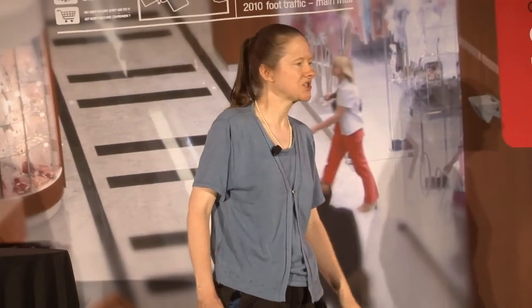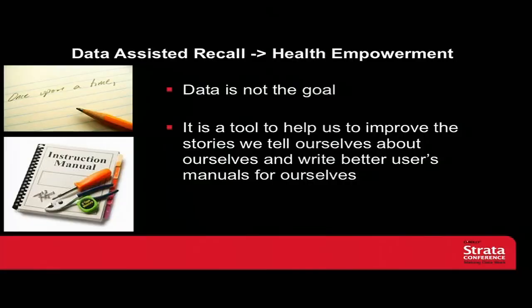I call this process data-assisted recall, and I believe it has real potential for health empowerment. Data is not the goal — data is a tool, but it's a very useful tool, and it has a lot of potential to help us improve the stories that we tell ourselves about ourselves and be able to write a better user's manual.